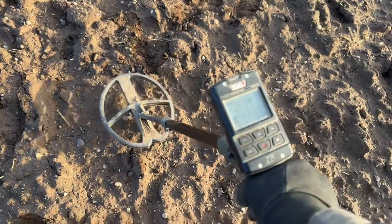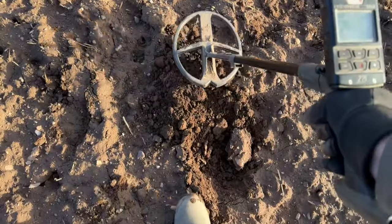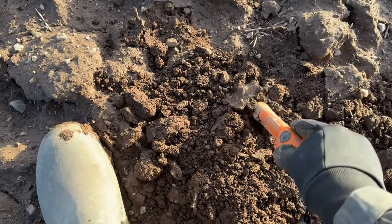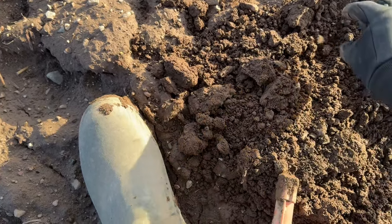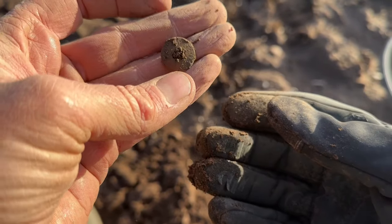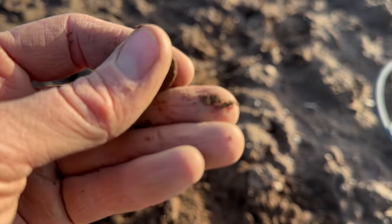A screamer here - reading 89. I think we're out. There it is - it's just falling out. It's a button, is it? Quite a high readout for a button. Maybe it's a rivet - dropped it. Yes, it's the top off of an old copper rivet.